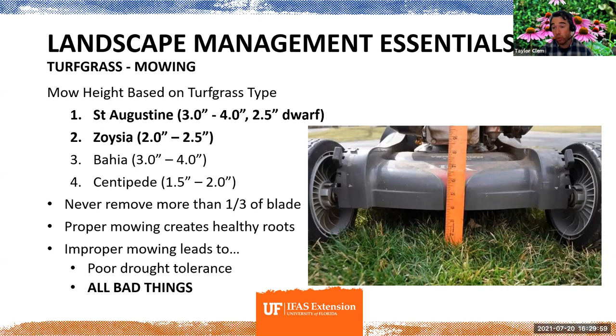Improper mowing leads to poor drought tolerance and contributes to all the bad things that happen with turf. Scalping — mowing way too short — puts the turf grass in super recovery mode trying to heal itself, so it can't focus on roots. The roots get weaker and shorter, making your turf grass more susceptible to disease, pests, and you name it. Mow height is essential.